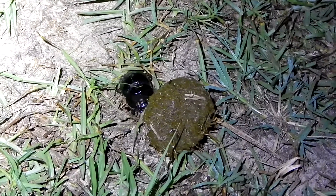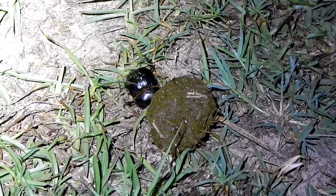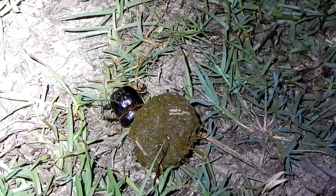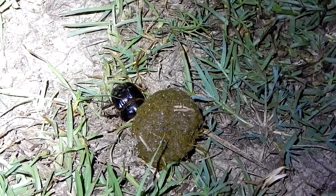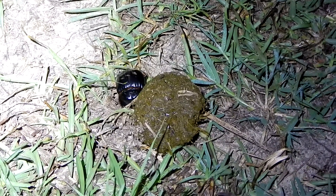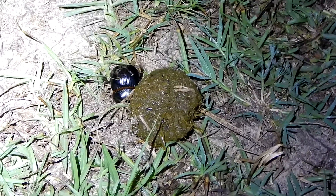Hey everybody, this is Ray Ogilvie from Hartsville, South Carolina. Now take a look at this guy. This is a dung beetle, and dung beetles are surprisingly interesting.